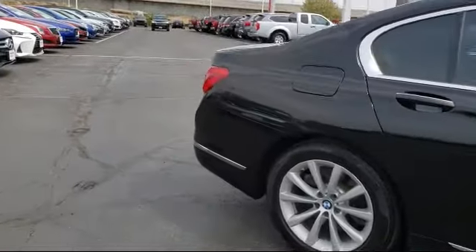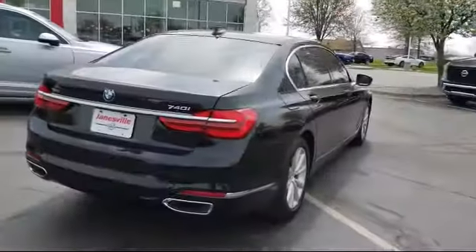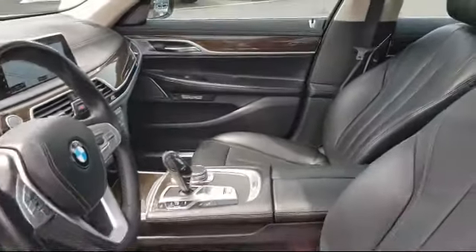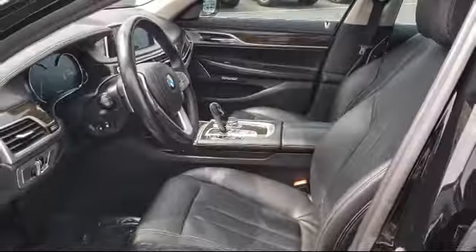It also features a powerful and efficient turbocharged engine, navigation, leather wrapped steering wheel, all-wheel drive, and has less than 60,000 miles on the odometer.